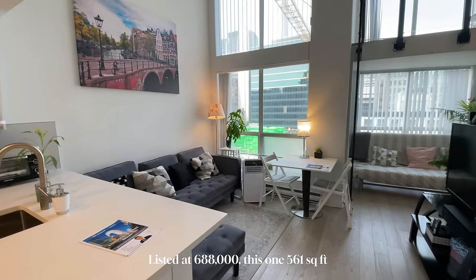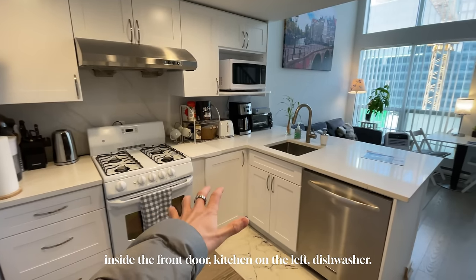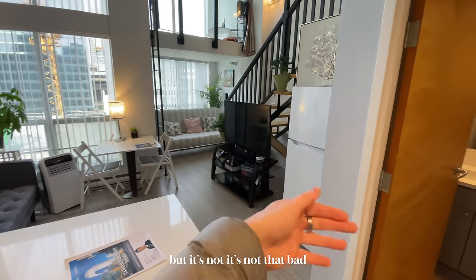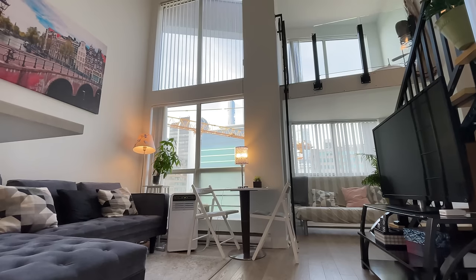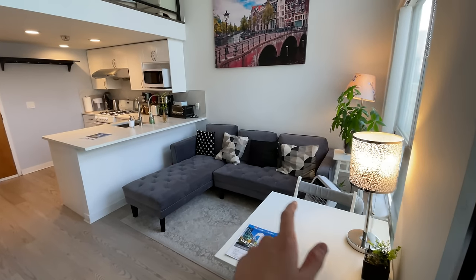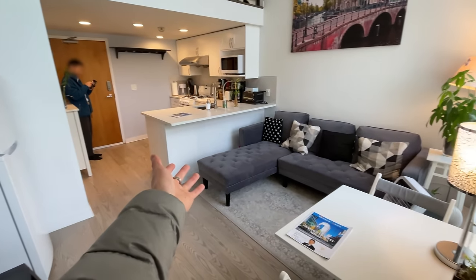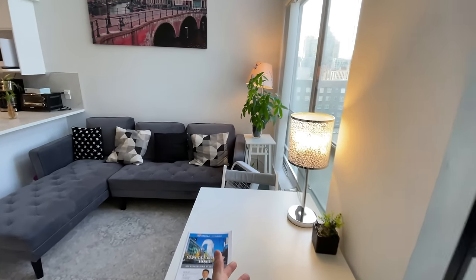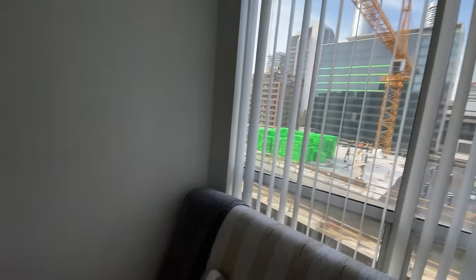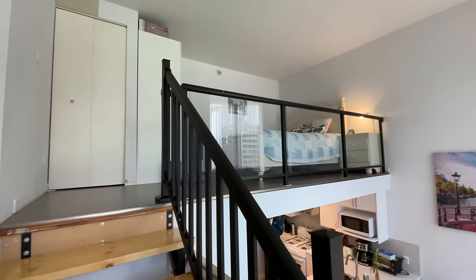Listed at $688,000, this one is 561 square feet. Inside the front door, kitchen on the left, dishwasher. The fridge is actually a little bit to the side, but it's not that bad because it's not that far away. The listing agent was there, so I was being a little bit nice. It's not ideal to have the fridge not in the kitchen, but not the end of the world. This was the living area — I was saying you get rid of the table, use bar seating instead, and then you could actually have a full couch. I'd also use this space probably for something else, maybe a second desk.